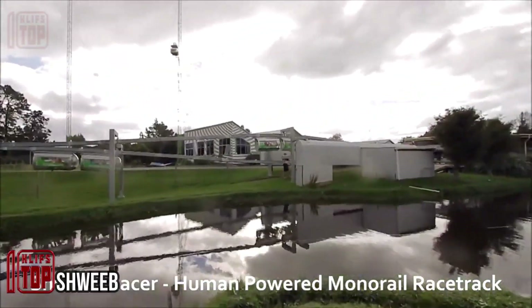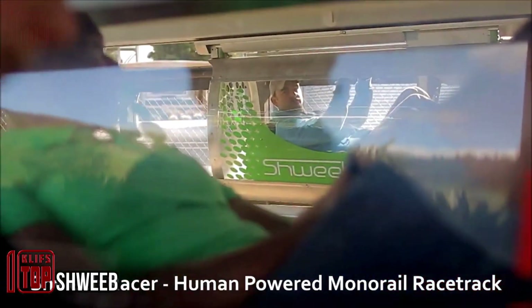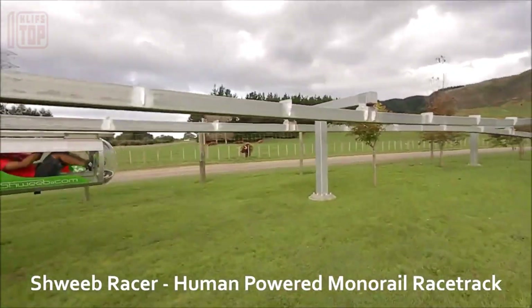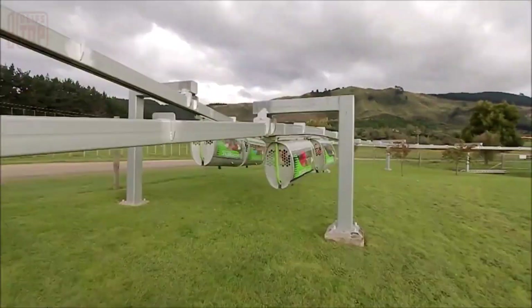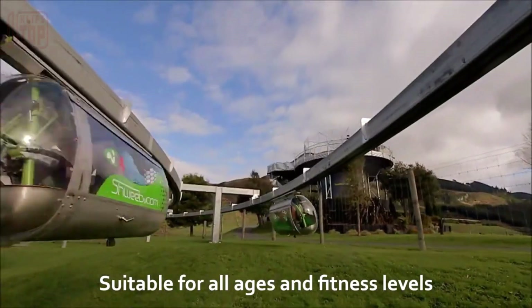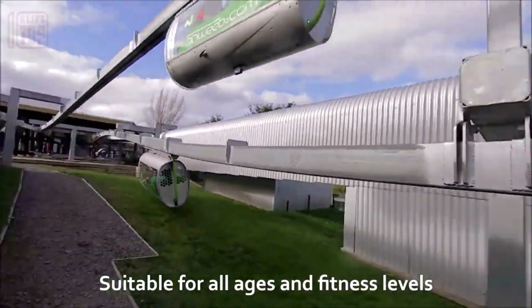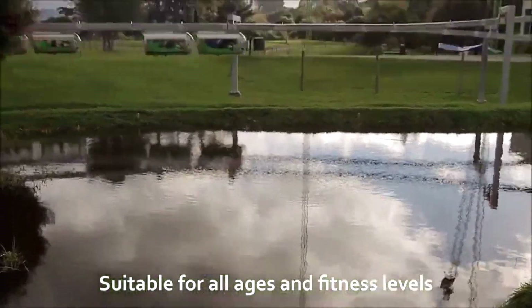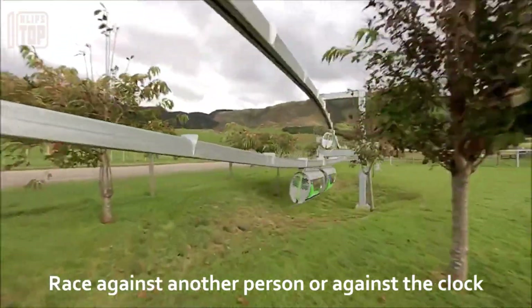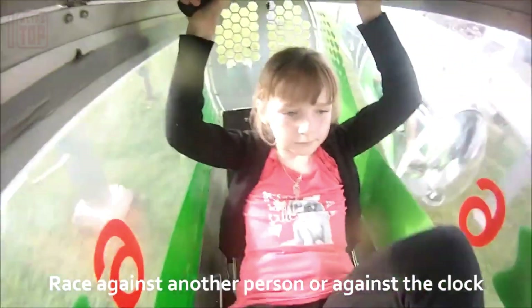Introducing the world's first human-powered monorail line nestled in the picturesque New Zealand landscape, offering an exhilarating experience for visitors at the Rotorua Adventure Park. This innovative line stretches across a length of 656.2 feet, with racing pods suspended gracefully 6.6 feet above the ground. These pods can accelerate to an impressive speed of up to 28 miles per hour.